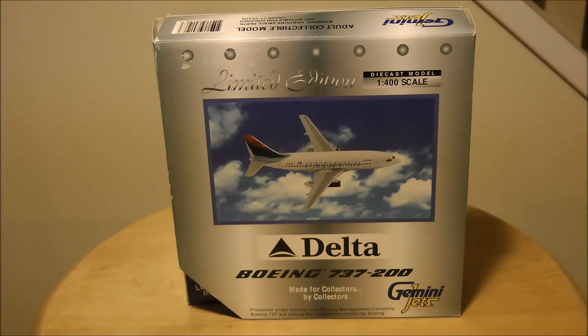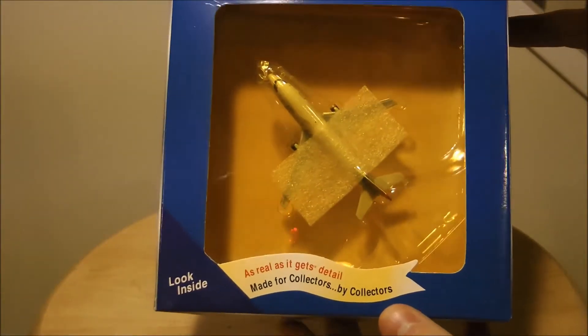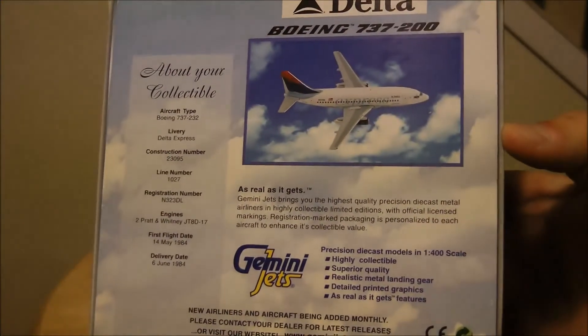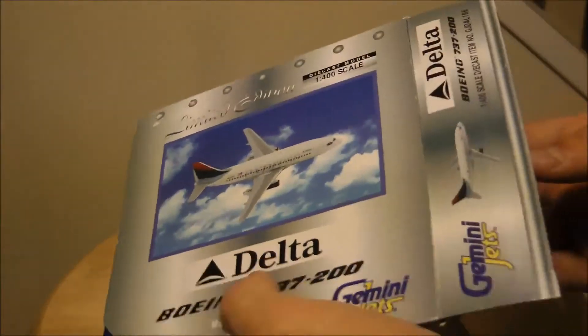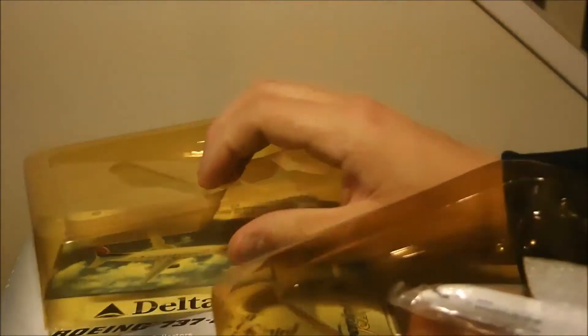I put my camera on a tripod this time just so I can actually open the box on camera. I've gotten yelled at before for not having a model actually being taken out of the box on camera. The box has slight wear and tear, not too bad though — just shelf wear and a little bit of a rip in the plastic up here. But that doesn't really bother me too much; the model's still intact and that's what really matters to me, even though having a pristine box may be nice.